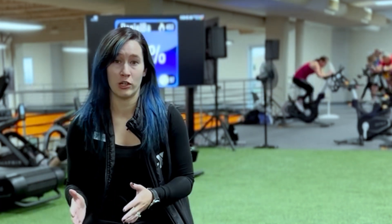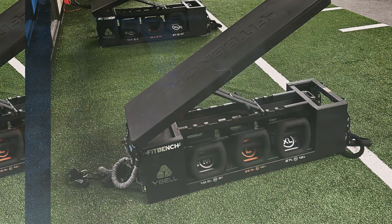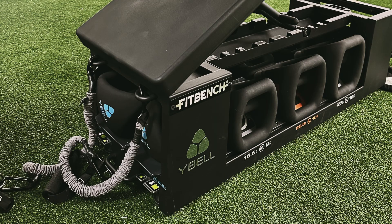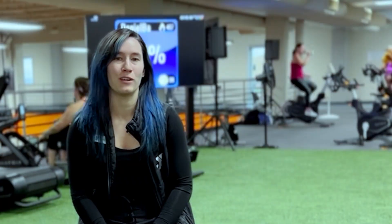We also have it out on our general wellness floor. Notably we have the Y-Bell set. They love the grip of the Y-Bell. They love using them for curls and renegade rows, so it's been really useful on the floor as well.